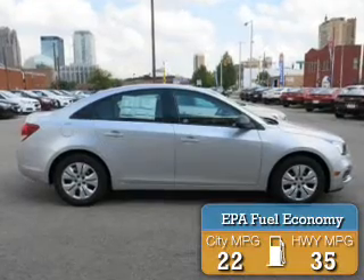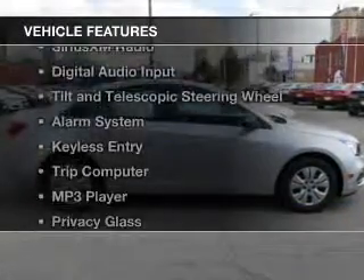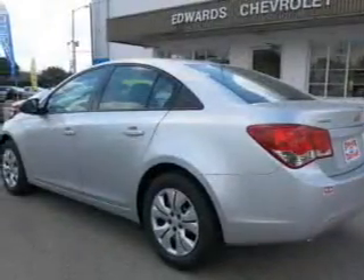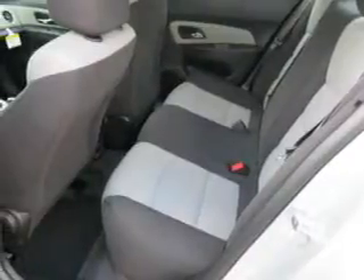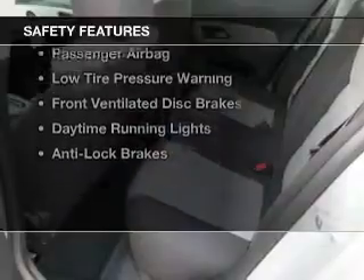Great fuel efficiency saves you money by requiring fewer trips to the gas station. The features include Bluetooth connectivity, Sirius XM satellite radio, digital audio input, tilt-and-telescopic steering wheel, an alarm system, keyless entry, a trip computer, an MP3 player, privacy glass, and air conditioning.